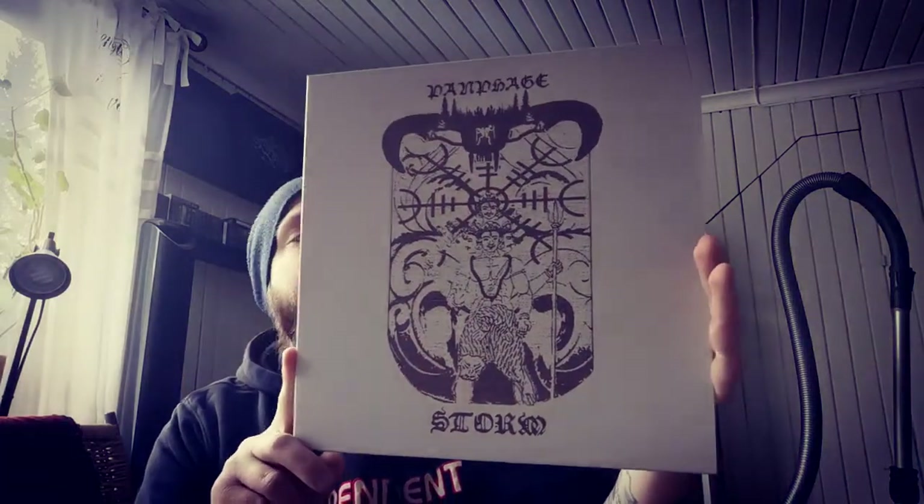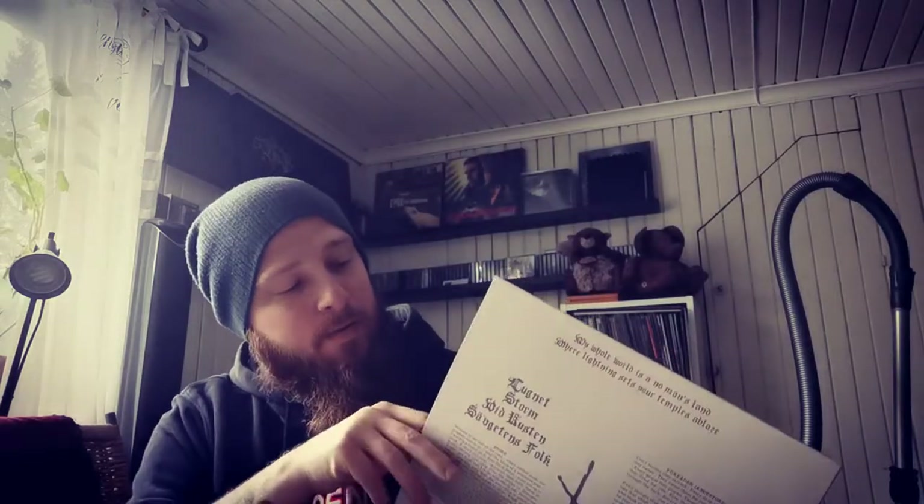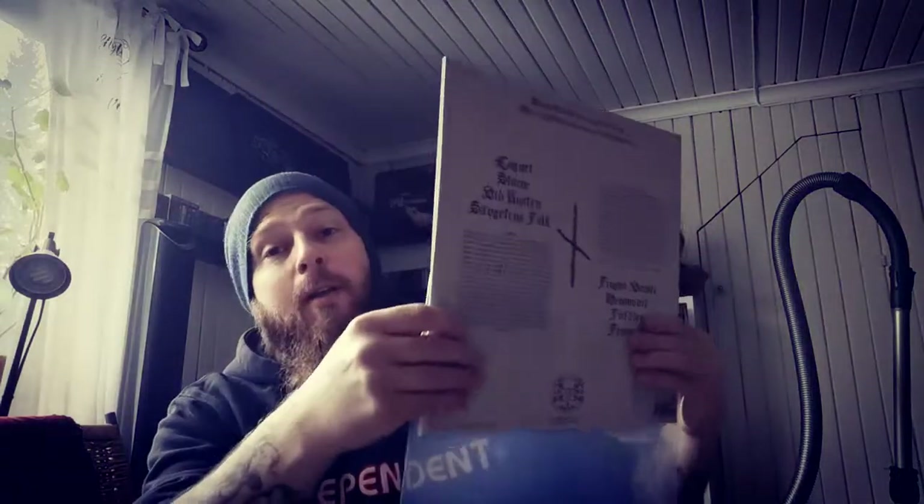Then I finally got around to getting the three albums by Panfage. This is Storm - I really like how this black metal sounds, ordinary black vinyl. Sadly, Panfage doesn't exist anymore, but the three albums that were released are really great stuff.